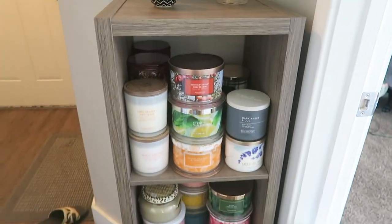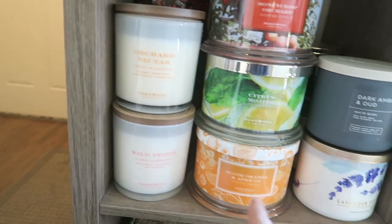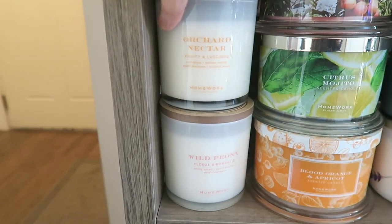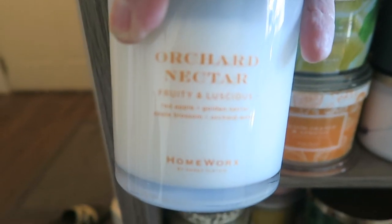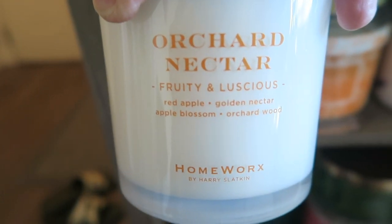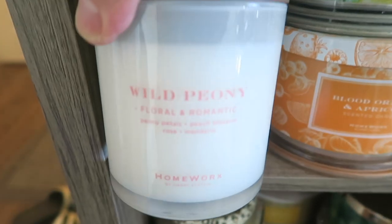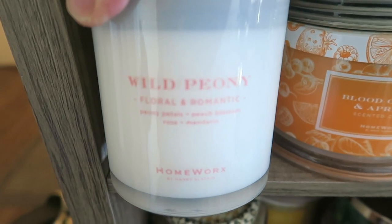Over here I have a little shelf with my other candles — three little shelves with a mixture of Homeworks, Scent Works, Bath and Body Works, and I think a few Yankees too. From Homeworks we have orchard nectar in the three-wick with the wood lid, wild peony, and honey in the three-wick.